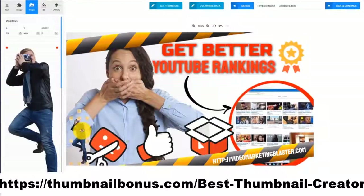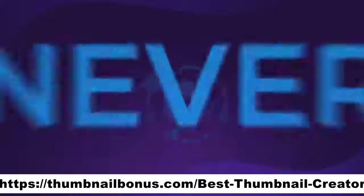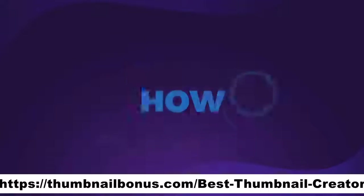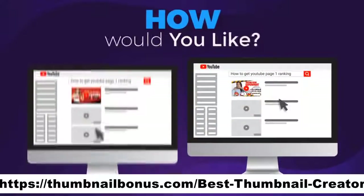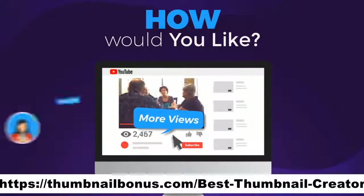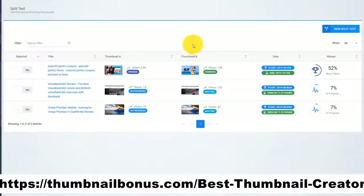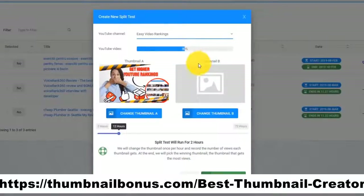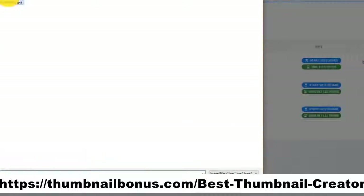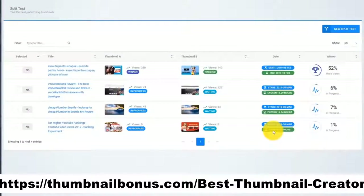But that's not all. Thumbnail Blaster will give you an unfair advantage — something never done before. How would you like to be able to test different thumbnails and find the version that is catching more eyeballs, brings you more views, more traffic, and more profits? You can do that with Thumbnail Blaster's Split Testing Module. Just upload two thumbnails, select the time that you want the test to run, and let Thumbnail Blaster work its magic. When the split test ends, Thumbnail Blaster will automatically set the highest converting thumbnail.